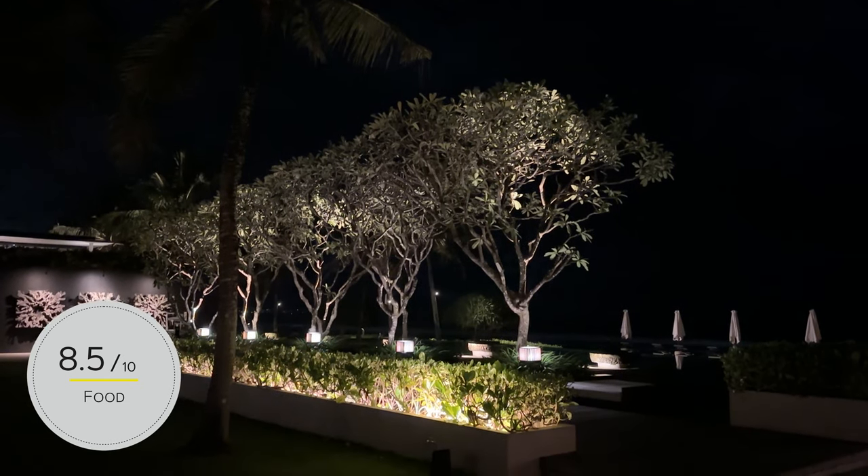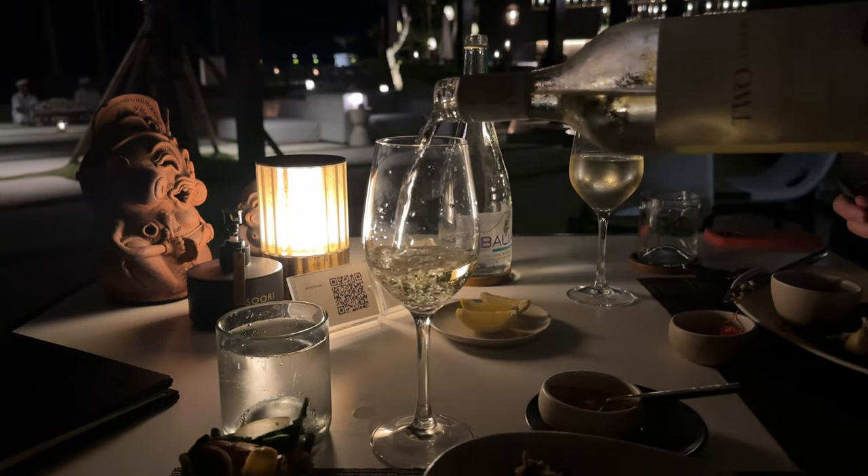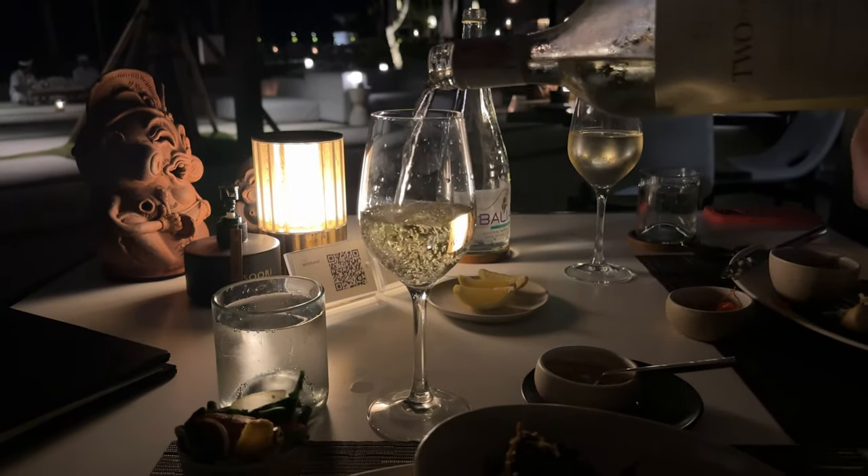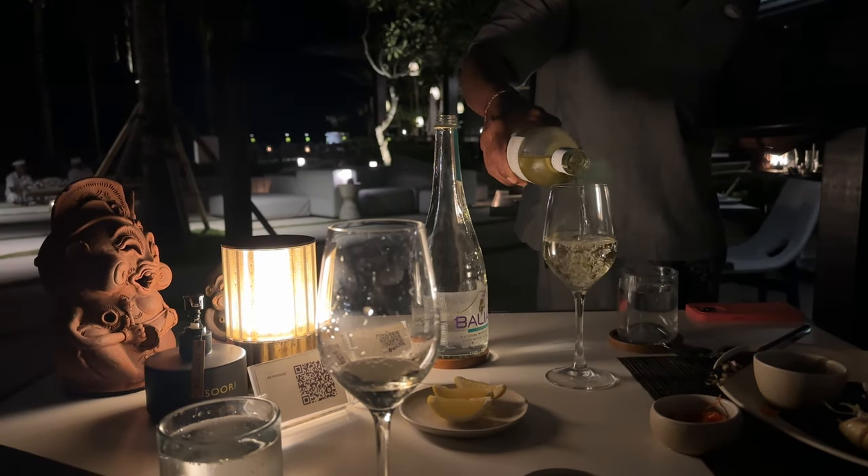My only criticism is that almost all the white wine was kind of old, and white wine doesn't age like red, so we opted for the local Balinese wine. Who knew that was a thing? Not great, but when you're desperate, you're desperate.